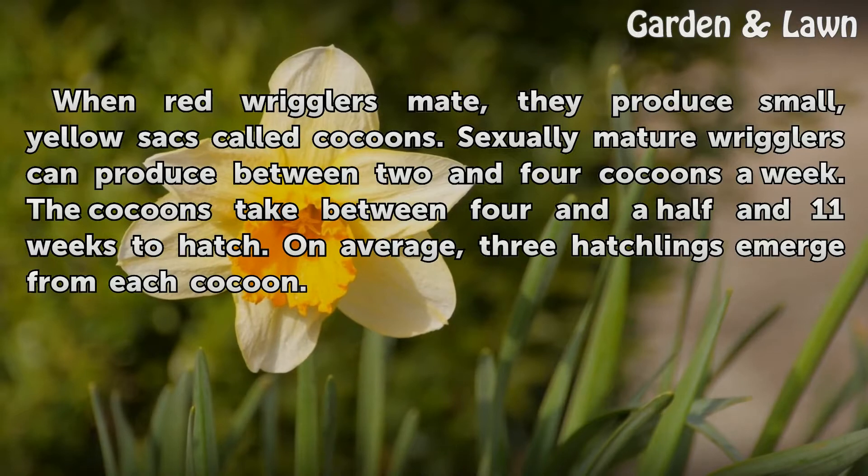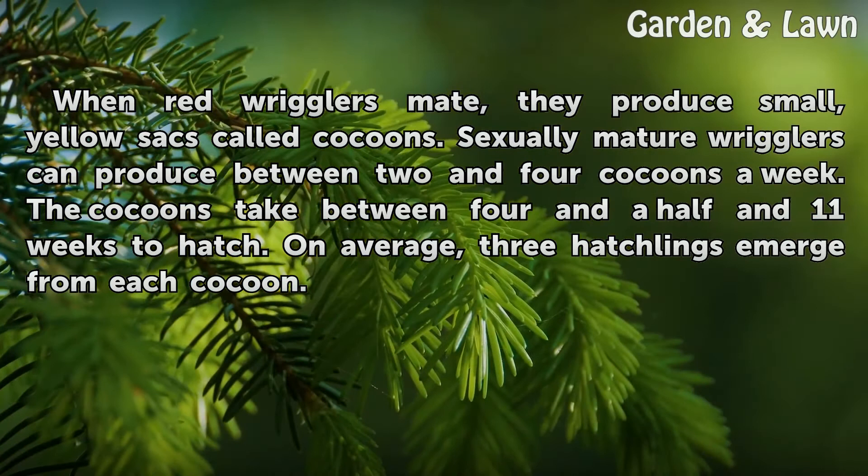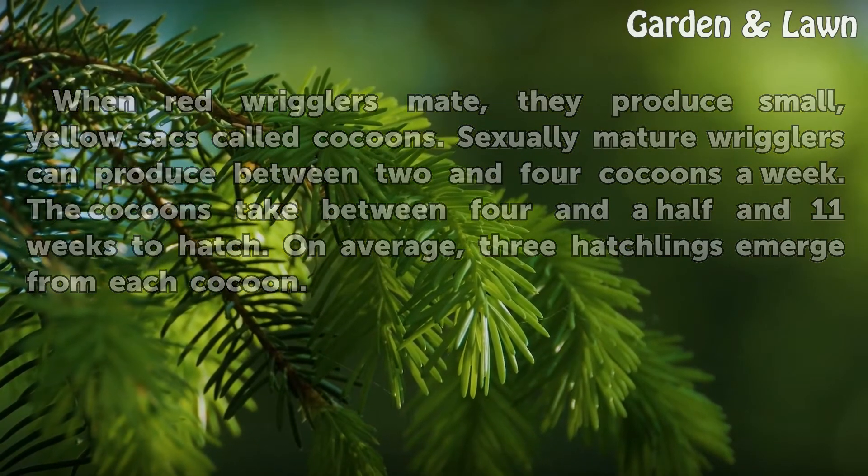When red wigglers mate, they produce small yellow sacs called cocoons. Sexually mature wigglers can produce between two and four cocoons a week. The cocoons take between four and a half and eleven weeks to hatch. On average, three hatchlings emerge from each cocoon.